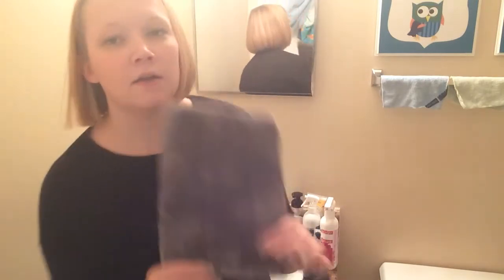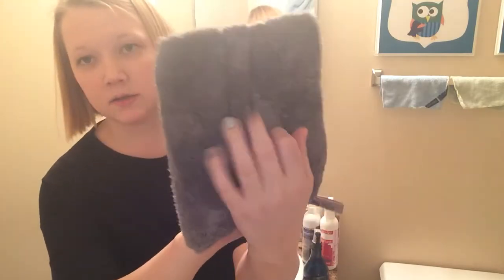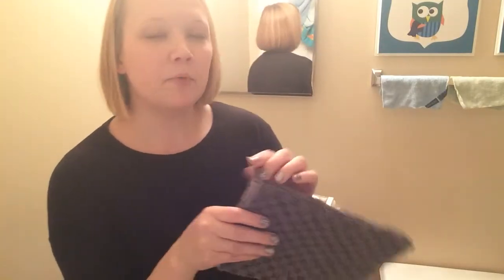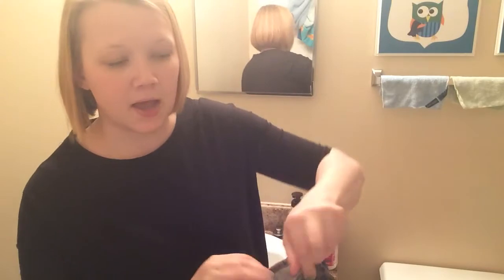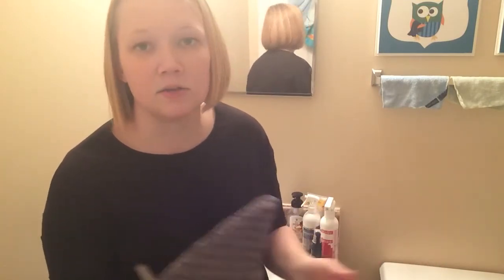My first favorite thing for bathroom cleaning is the bathroom scrub mitt. There's soft fluffy Norwex microfiber on one side and scrubby on the other, and I keep one hanging in each of my showers. Every time I'm in there, or my husband, or my kids take a bath, I'll just take this and scrub down the whole shower real quickly while I'm already in there. That helps with daily or every-other-day maintenance so I don't have to scrub out nasty soap scum and mildew and hard water stains that have built up over time.